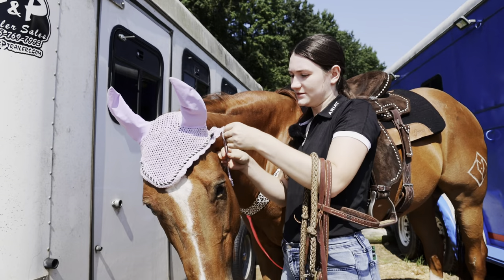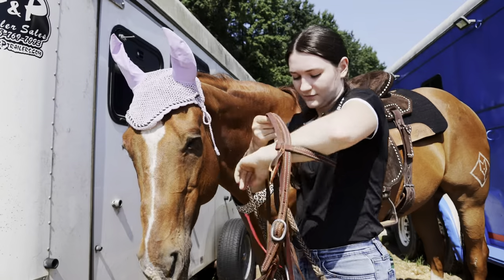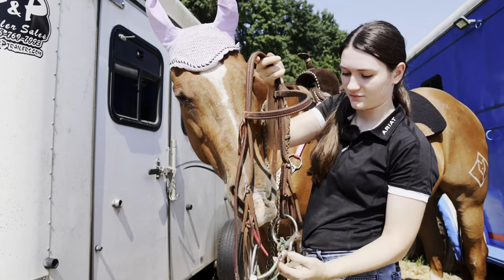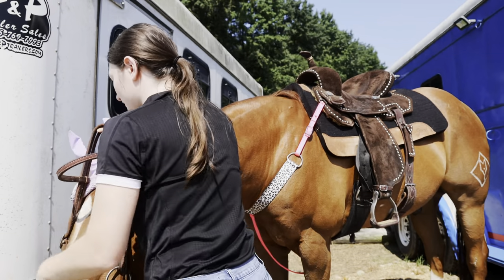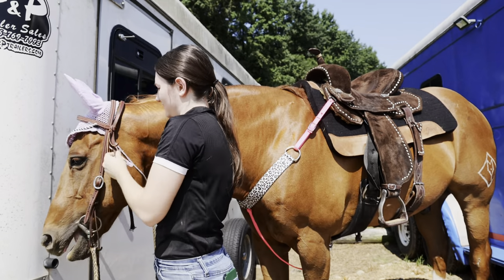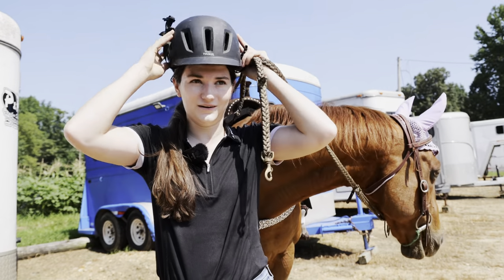You're trying to trick me and then you're going to duck your head so you can try and eat grass. I know your tactics. You're not starving. I am going to put my helmet on and then we can go get in the arena.